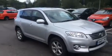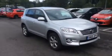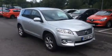Very rare in the marketplace — these diesel manual RAV4s on this 2010 60-plated vehicle. Happy bidding!